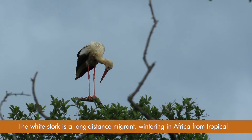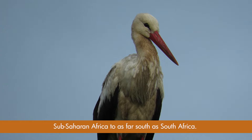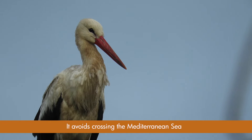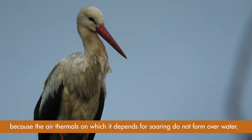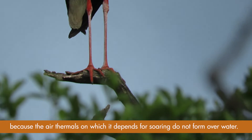The white stork is a long-distance migrant, wintering in Africa from tropical sub-Saharan Africa to as far south as southern Africa. It avoids crossing the Mediterranean Sea because the air thermals on which it depends for soaring do not form over water.